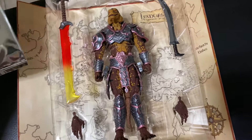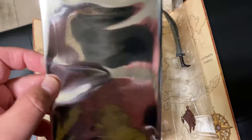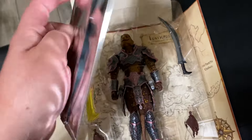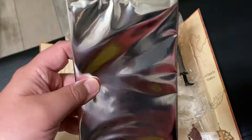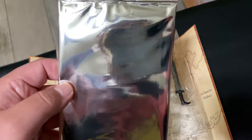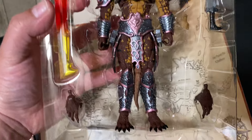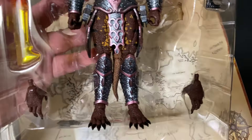Here he is out of the package. Behind the map there was a foil wrapper — kind of feels like a big trading card. I don't know what it is; it's a mystery. Maybe they're doing trading cards as well. But here he is out of the package — very cool.